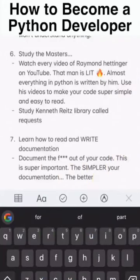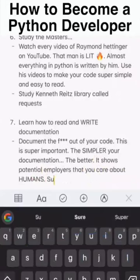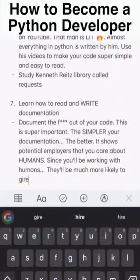Learn how to read and write documentation. Number seven: document the heck out of your code — this is super important. The simpler your documentation, the better. It shows potential employers that you care about humans, and since you'll be working with humans, they'll be much more likely to hire you.